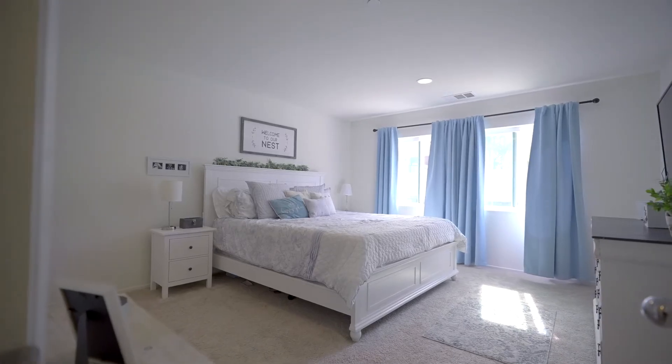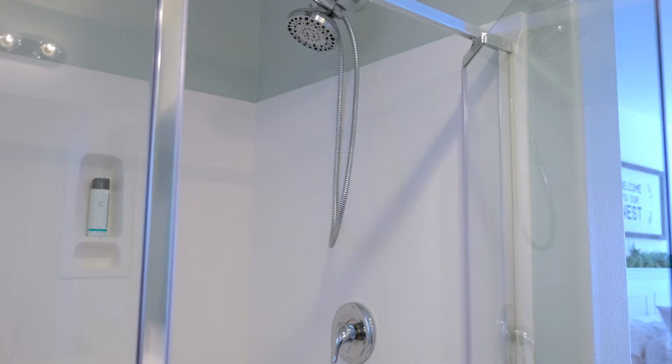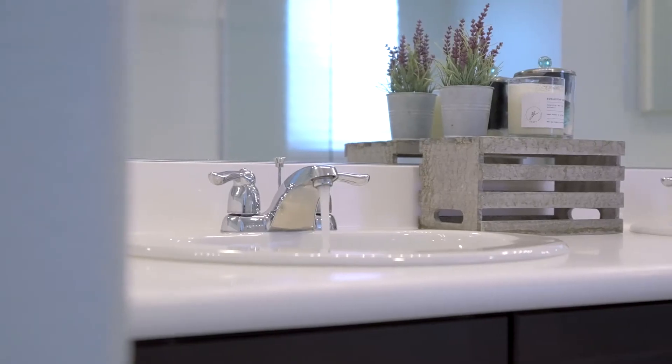This home lives like a single story if you need it to, with the primary suite being downstairs along with another bedroom and full bathroom.